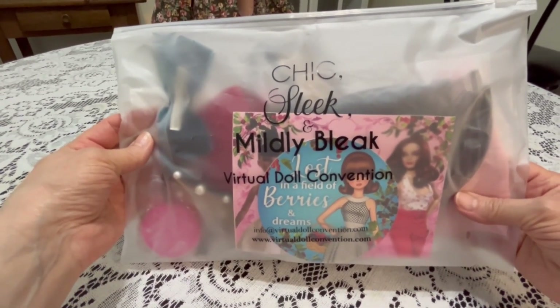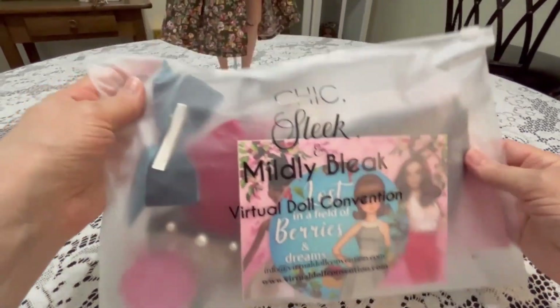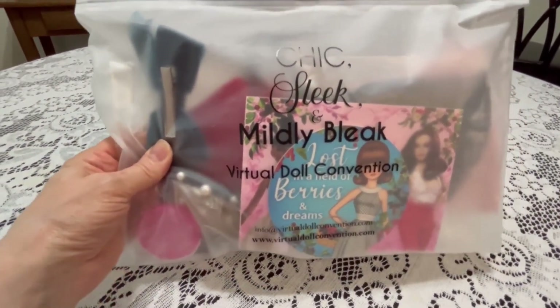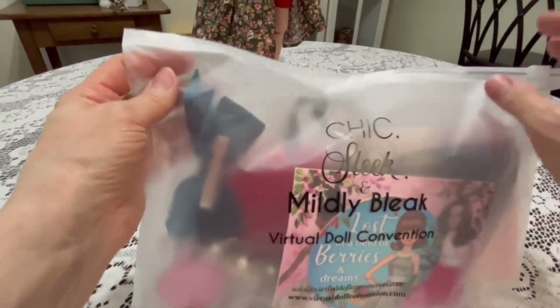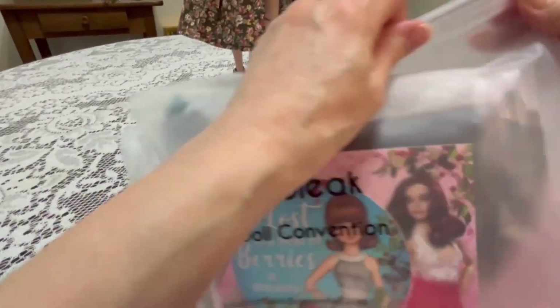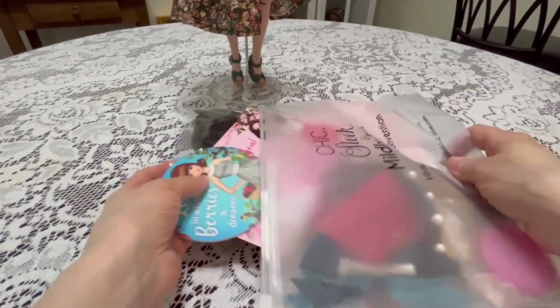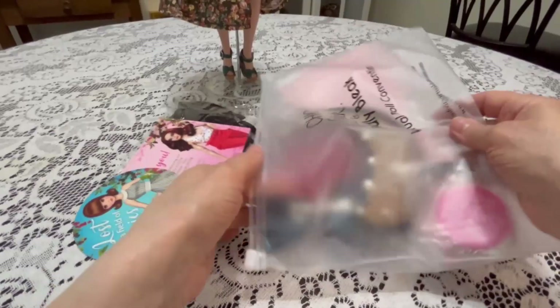"Chic, sleek and mildly bleak" — Virtual Doll Convention. This might be a little bouncy; I've got the camera around my neck but it's great because I can get up nice and close — maybe too close! Let's just see what's in here. Why don't we just dump it all out?